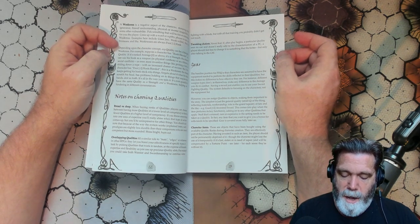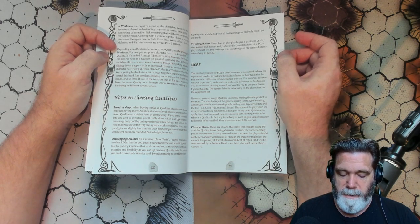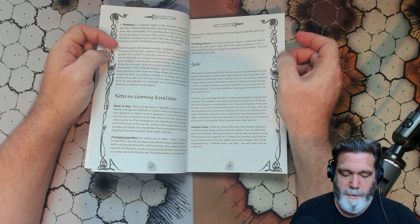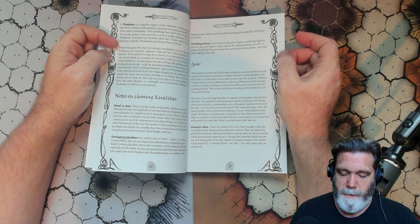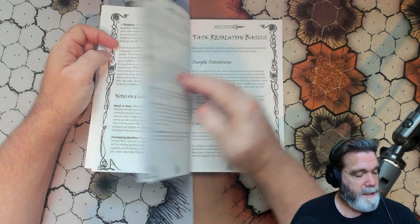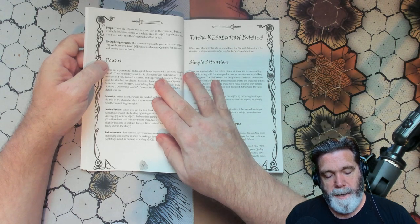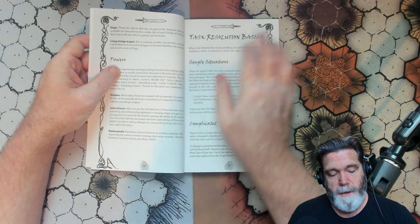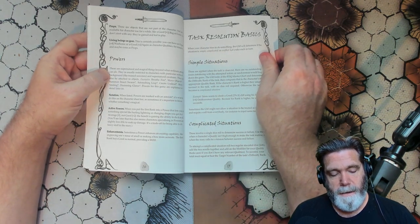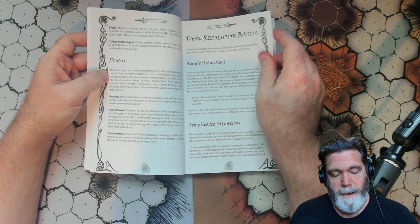Character items are objects bought using available quality ranks during character creation — they are effectively part of the character. Having invested in such an item, the player should not be permanently deprived of it, though the character might lose use of it temporarily if lost, stolen, or in need of repair, and will be compensated by a fortune point. Props are objects not part of the character but available for characters to use for a while — like a Good (+2) bag of coins. You don't start with any; they're gained and lost in play. Living beings like horses or squires can also be gear, and they have qualities too.